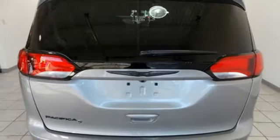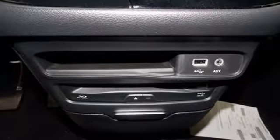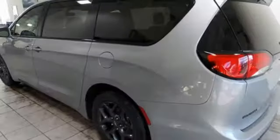Dual zone climate control. V6 engine. Active grill shutters. Gas pressurized shocks and automatic transmission.